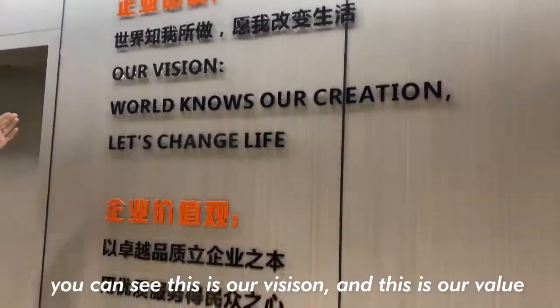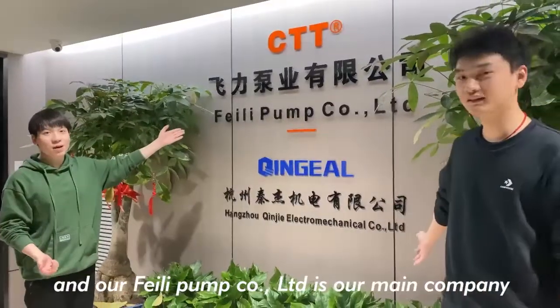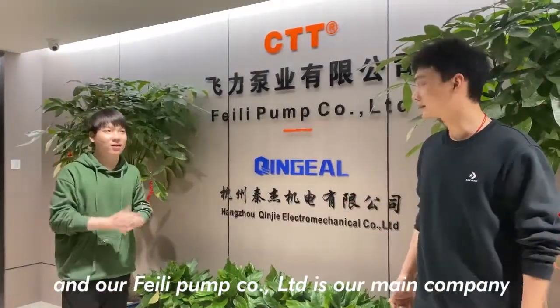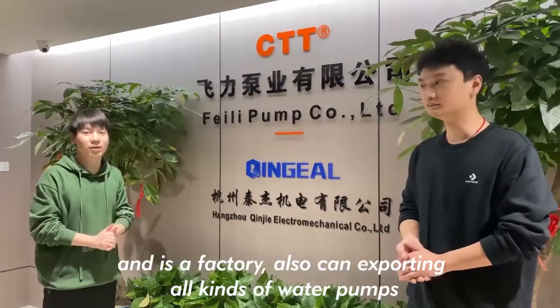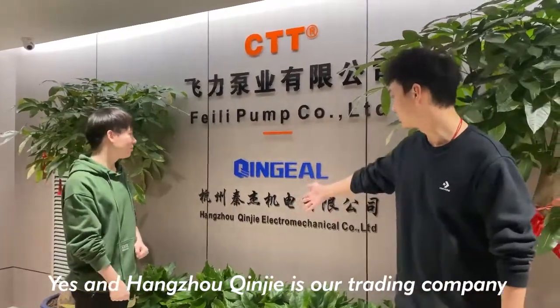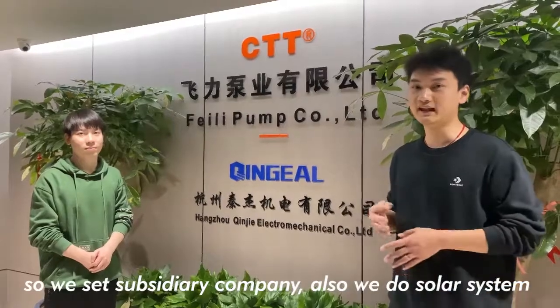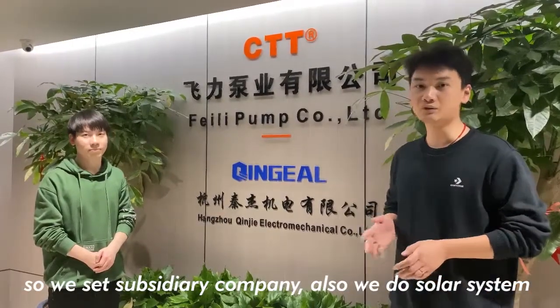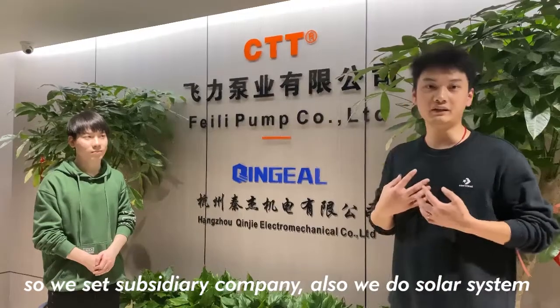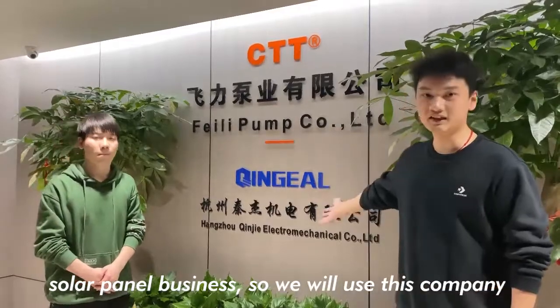This is our vision and this is our value. Our Philly Pump Company Limited is our main company and it's a factory that can export all kinds of water pumps. Hangzhou Change is our trading company, because our factory is located in Taizhou City, so we set up a subsidiary company in Hangzhou City. We also do solar system and solar panels business, using this company as a trading company.